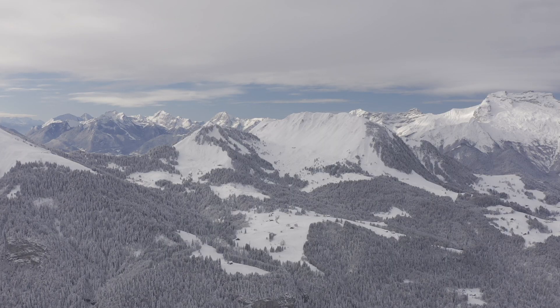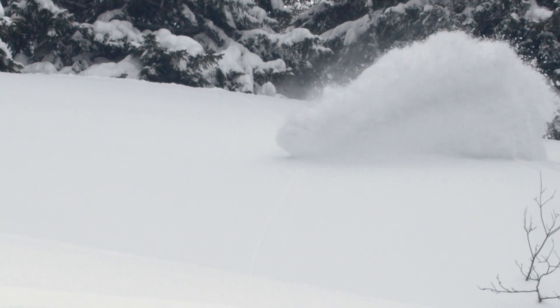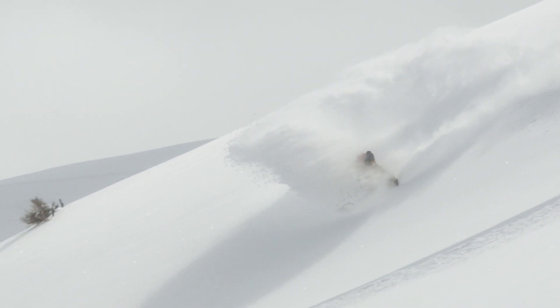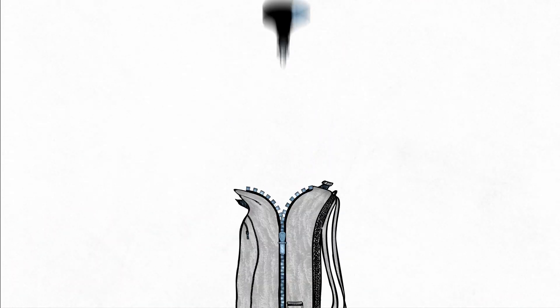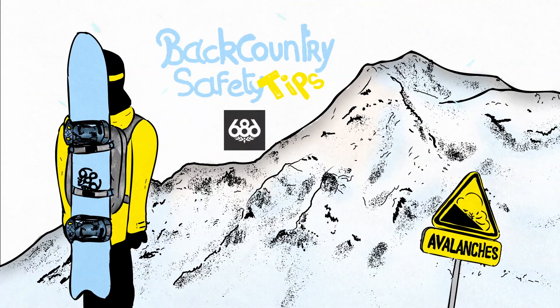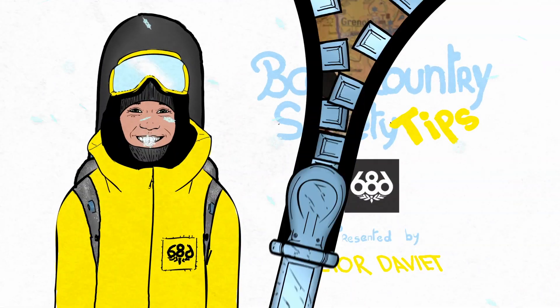Welcome to the 686 Backcountry Safety Tips. Season is coming up and we're all super excited for this kind of good times. I'm going to refresh your memories with the basics of safety and of course, I will share with you my personal tips. For the first episode of Backcountry Safety Tips, we'll talk about the gear you need to go in the Backcountry with my personal checklist.